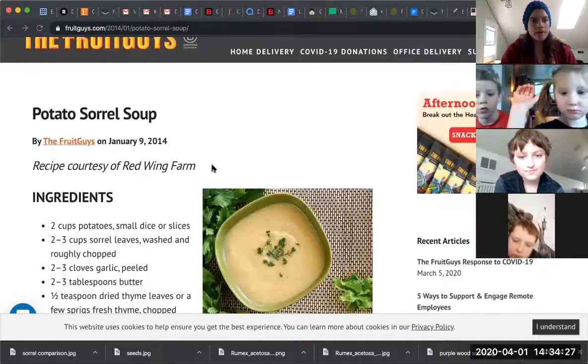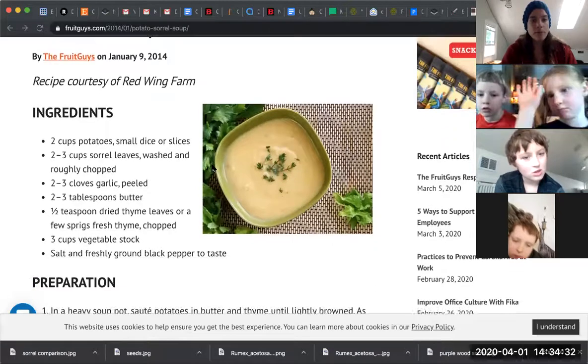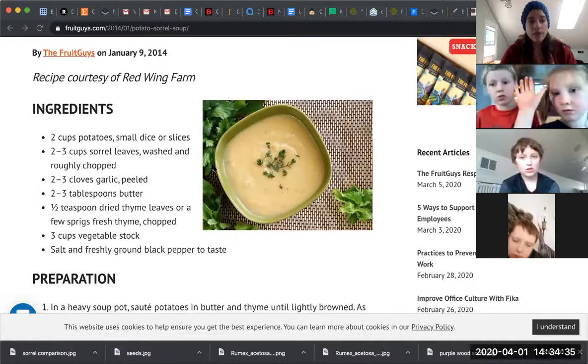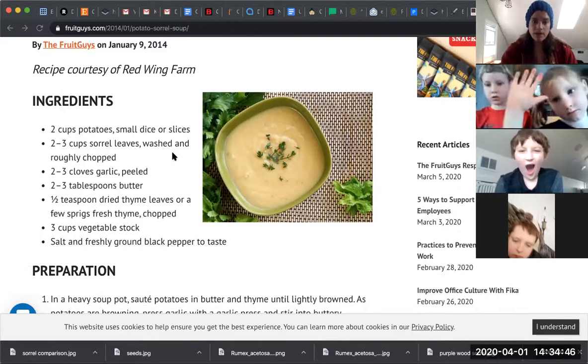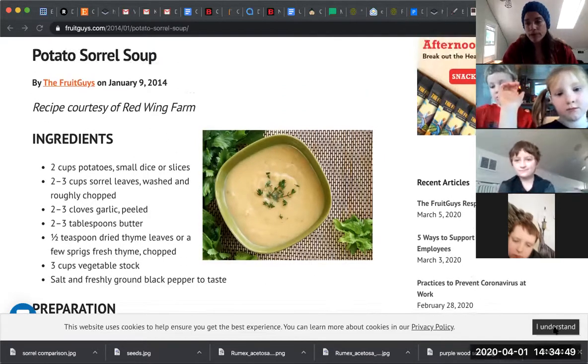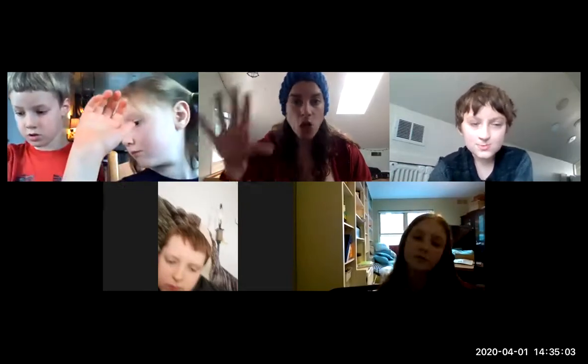This is just an easy potato sorrel soup from a local farm. The recipe uses potatoes, sorrel leaves, garlic, butter, thyme, vegetable stock, and salt and pepper. It's very, very easy — you just cook them down for a little while and then use a blender to blend them up, but you don't even have to do that. It's really yummy, it's hearty. Some people use it with fish dishes — it's kind of like a way to get that lemony flavor anytime you would use lemon in a recipe, as a garnish or a little additive.